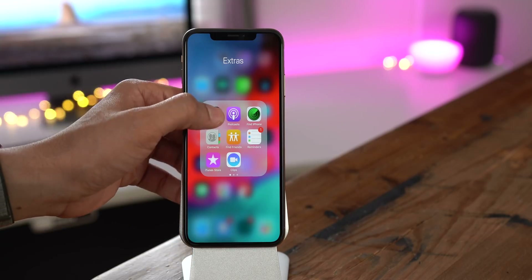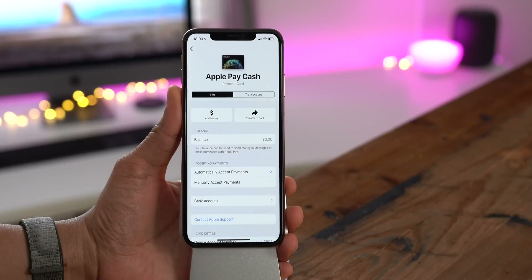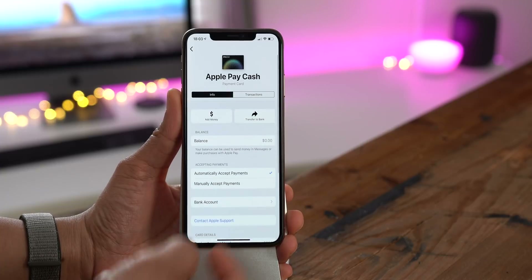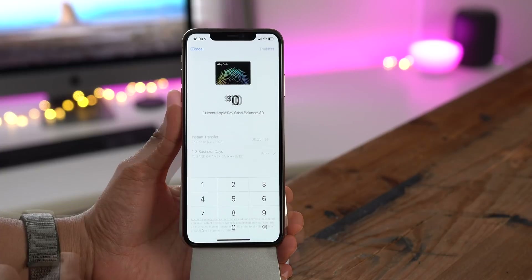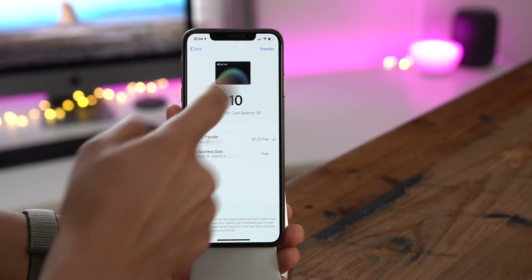Apple Pay also got 12.2 updates, including the ability to see your recent transactions under your card. You'll also notice that some of the interface elements around the Wallet app have been redesigned — new buttons, etc. And in 12.2, you can instant transfer money from Apple Pay Cash to an eligible Visa debit.